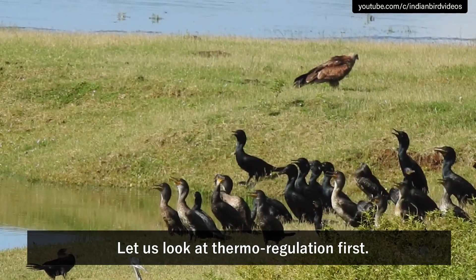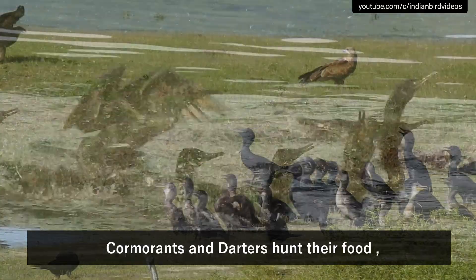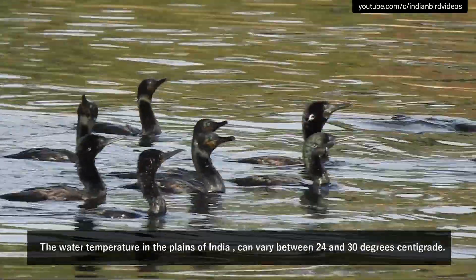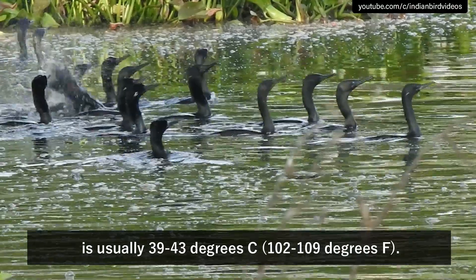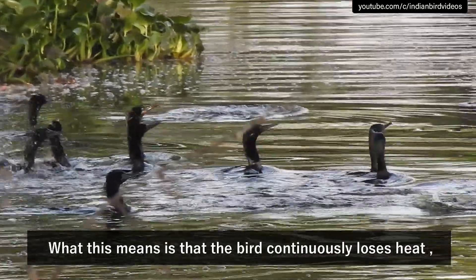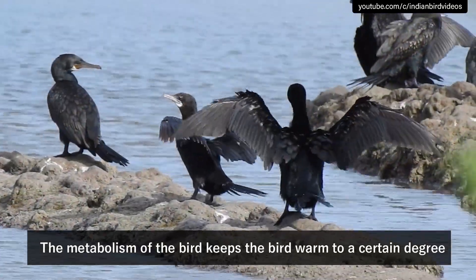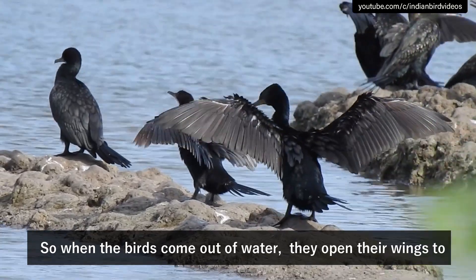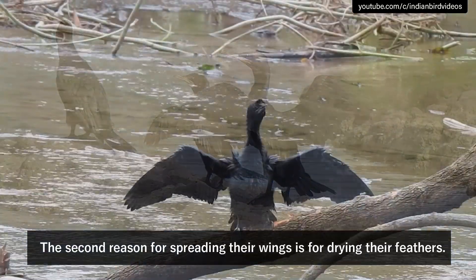Let us look at thermal regulation first. Every living thing is continually either losing or absorbing energy from the world around it. Cormorants and darters hunt their food, which is primarily fish, by diving inside water. The water temperature in the plains of India can vary between 24 and 30 degrees centigrade. For these birds, their body temperature range is usually 39 to 43 degrees Celsius, or 102 to 109 degrees Fahrenheit. This means the bird continuously loses heat when swimming inside water. The metabolism of the bird keeps it warm to a certain degree, but ultimately external heat is needed. So when the birds come out of water, they open their wings to the sun and absorb as much heat as possible. Being black in color is a specific adaptation for this purpose.